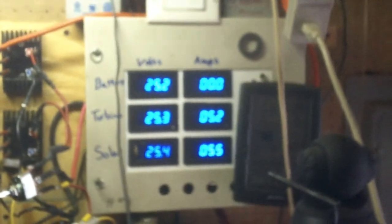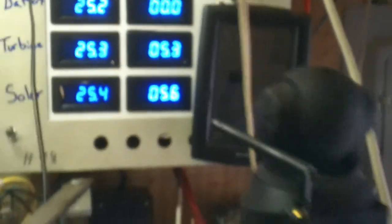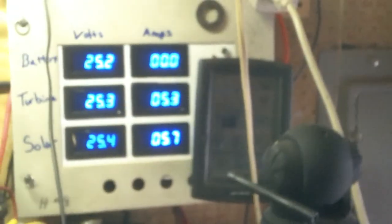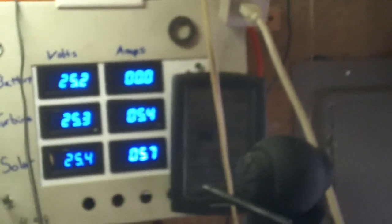Just a quick solar update — right now I'm drawing five amps off solar, which is good because it keeps my batteries charged. I'm probably pulling more out of the system than I'm putting in, but at least I'm keeping the battery bank fairly decent. It was down to 25 volts and now it's back up to 25.2, so we're charging and putting energy back in — which is a good thing.